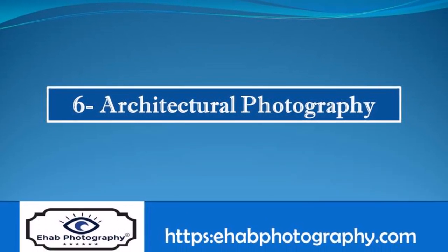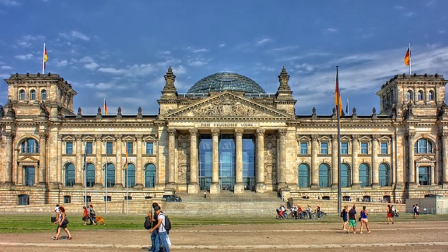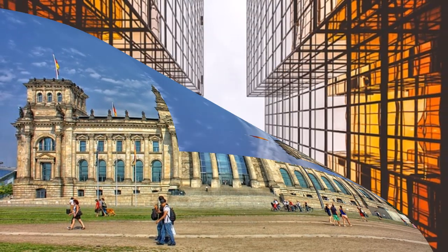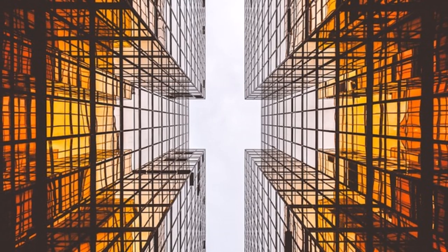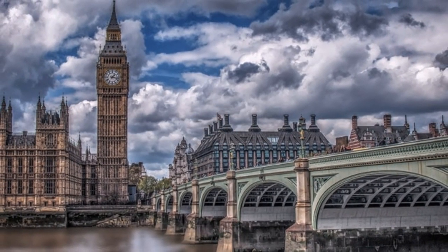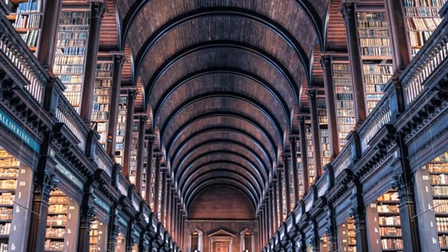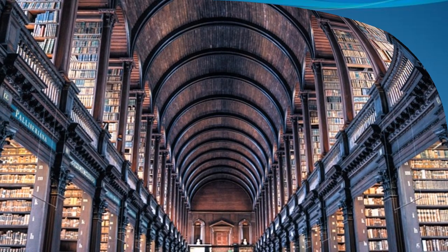Architectural photography has an almost endless range of possibilities. There are chances to capture some of the world's most significant monuments at one end, whilst at the other end of the scale, there are chances to capture someone's humble home or living space. Shooting old and historical buildings is an interesting part of architectural photography, and the interior of a building is another wonderful aspect as well.